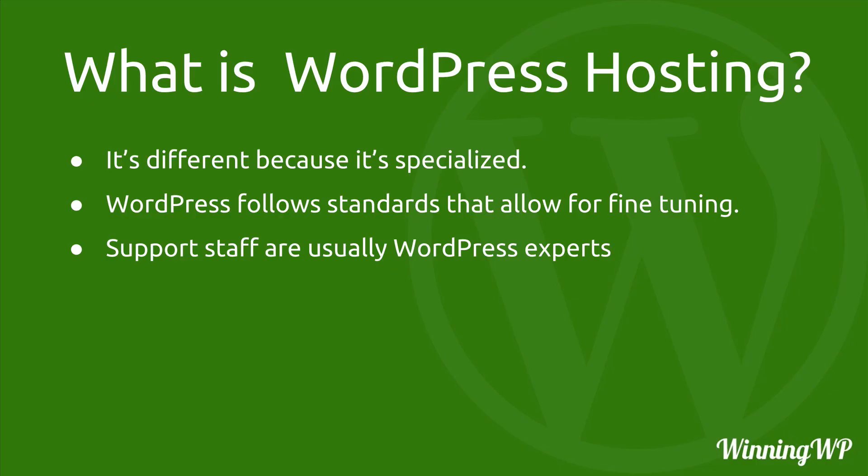So let's sum up. WordPress hosting is different because it's specialized — it's built specifically for one tool: WordPress. The reason that works is that WordPress follows standards that allow for fine-tuning. That site was able to build a cache because WordPress has internal mechanisms that work with that tool. Because the core of every WordPress site is the same, the host can easily build a very specialized server just for that. And lastly, the support staff are usually WordPress experts — well-trained and able to anticipate the kinds of questions you're likely to have.